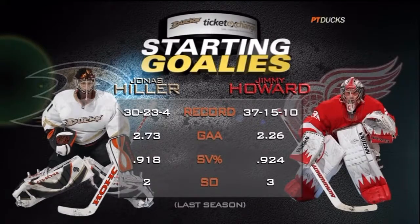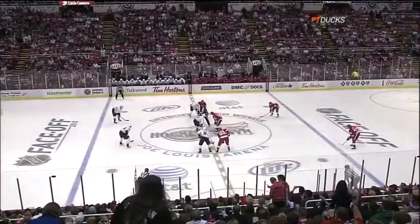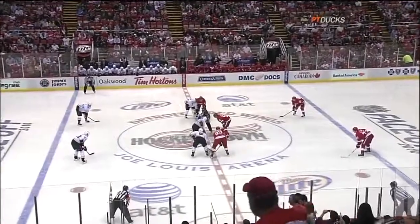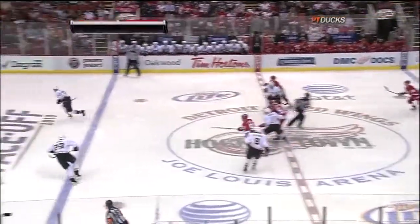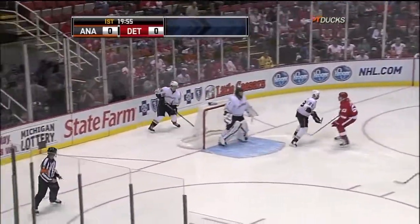The same thing applies for Jonas Hiller — really his first year where he owned the goal crease as the number one netminder. He was impressive for the Ducks and he's going to have to be impressive early in tonight's game. Hiller appeared in four games in the preseason and his numbers were pretty similar to what he put up last year in the regular season.